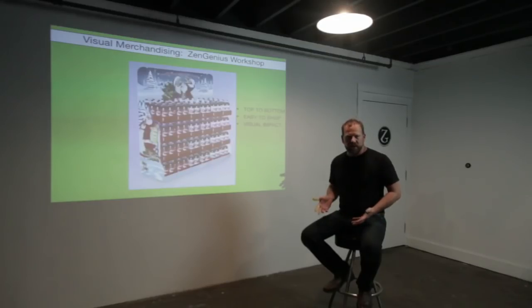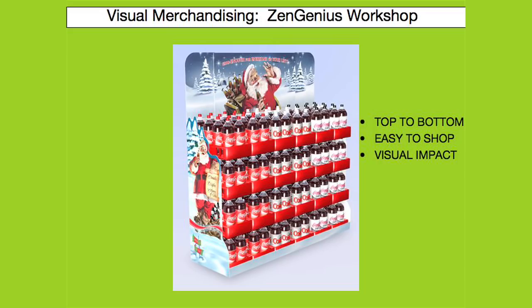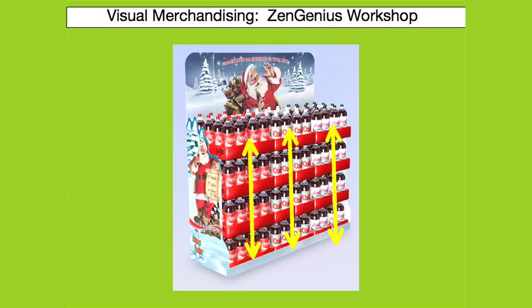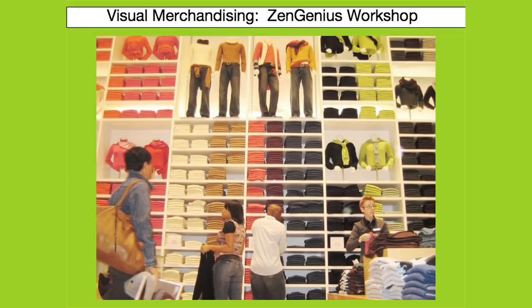One of the first is vertical merchandising. This is a very easy rule. Basically, you're merchandising the product from top to bottom in vertical rows. You can also apply this rule when you're merchandising fashion apparel, as you can see here with the vertical rows of sweaters.